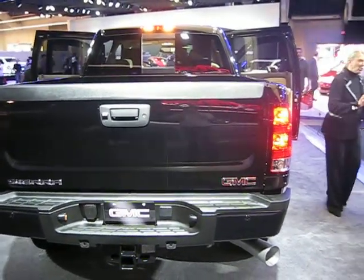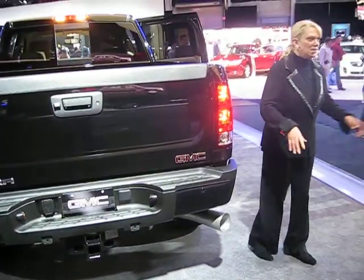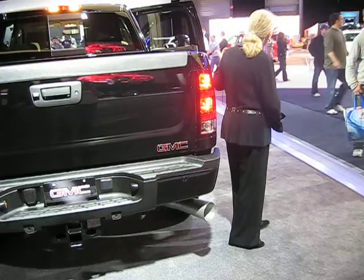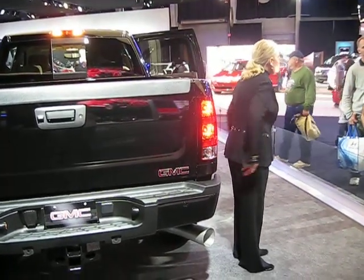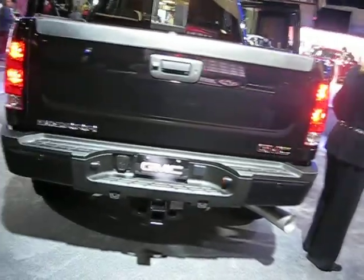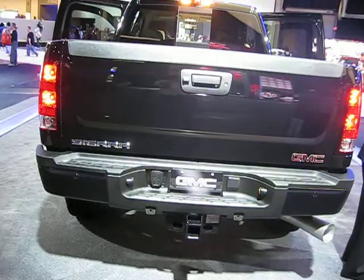On single rear-wheel models, we also give you trailer sway control. Say you're carrying horses behind you and the trailer starts to behave erratically — the yaw sensors detect it and the system uses automatic power cutoff and truck braking to bring it back in line. That's separate from the integrated trailer brake controller, which we also have, letting you control your trailer brakes independently.